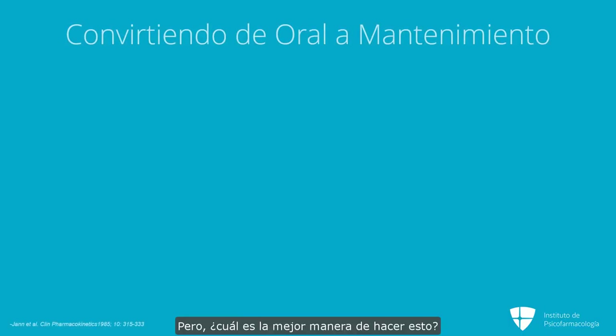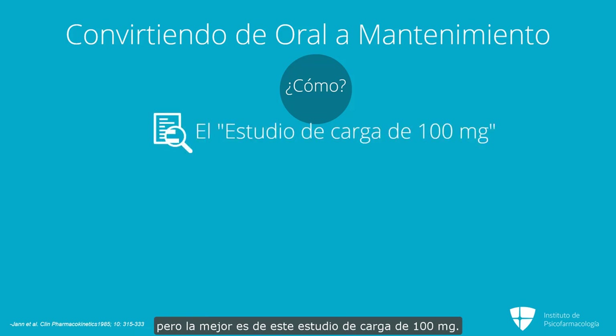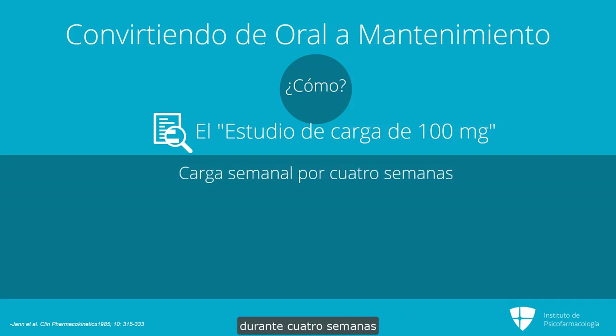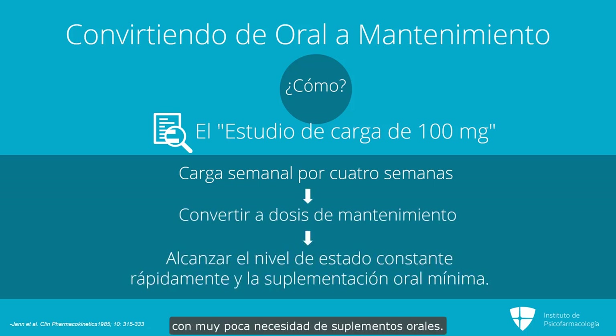But what's the best way to do this? There are a number of loading strategies covered in the literature, but the best one is from this 100 milligram loading study. What they found is that if you loaded people weekly for four weeks and then converted them over to their maintenance dose, you got them to steady state levels very quickly with minimal need for oral supplementation.